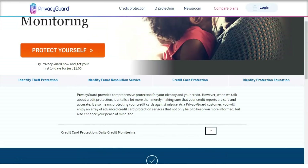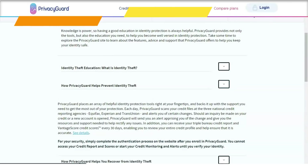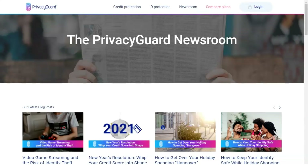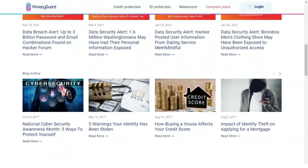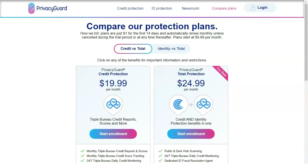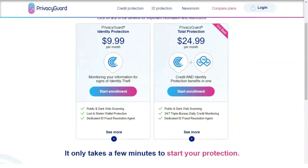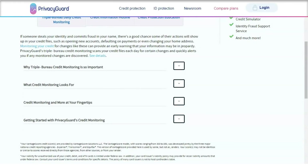If you're trusting Privacy Guard to monitor your identity, they're going to need a lot of your personal information, from your social security number to your bank account information, so it's important that this stays private. One good thing is that you can access Privacy Guard's app through multi-factor authentication, meaning fingerprint or face recognition, which prevents unauthorized users from accessing your account. However, Privacy Guard is based in the United States as a member of the international surveillance alliances Five Eyes, Nine Eyes, and Fourteen Eyes, meaning under certain circumstances the government could legally force the company to hand over customer data.